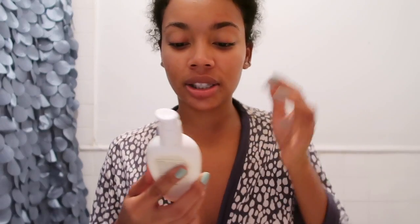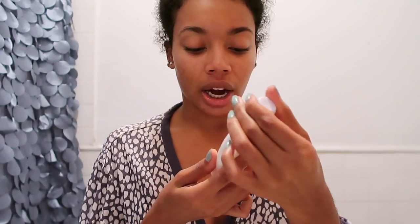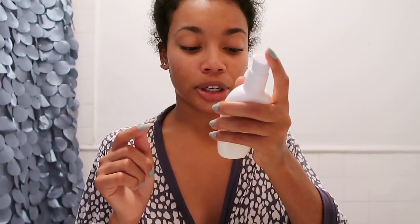On the nights that I'm not using the adapalene I use my Clean and Clear moisturizer. But when I am using the adapalene I like to go with something that doesn't have an acne-fighting ingredient in it, because the Clean and Clear has salicylic acid acne medication. So instead I use the CeraVe PM Facial Moisturizing Lotion, which is non-irritating and non-comedogenic. I just take this and pat it all around my face. I let my face dry a little bit first because I don't want to move any product around — I want my face to soak it up, and then the moisturizer acts as my sealant to keep everything moving while I'm sleeping.